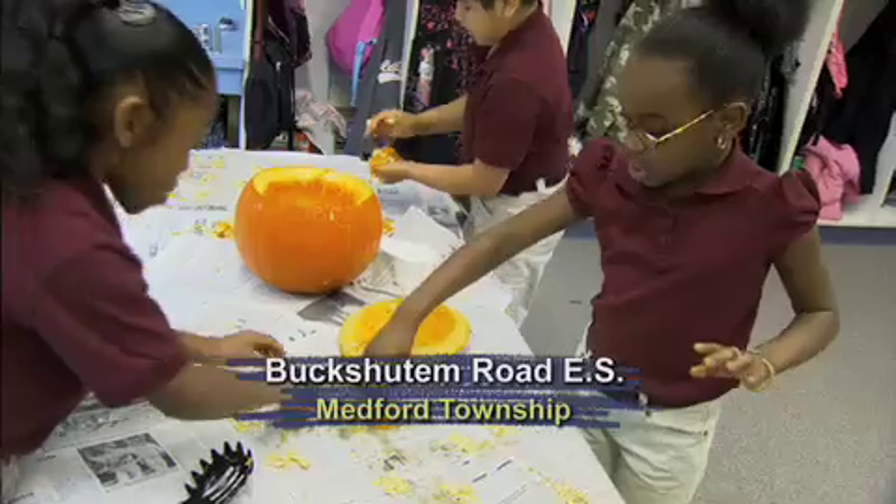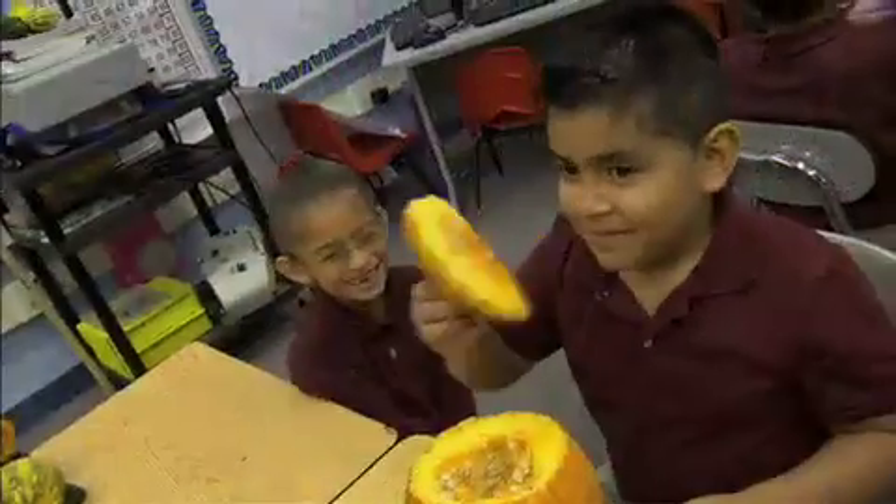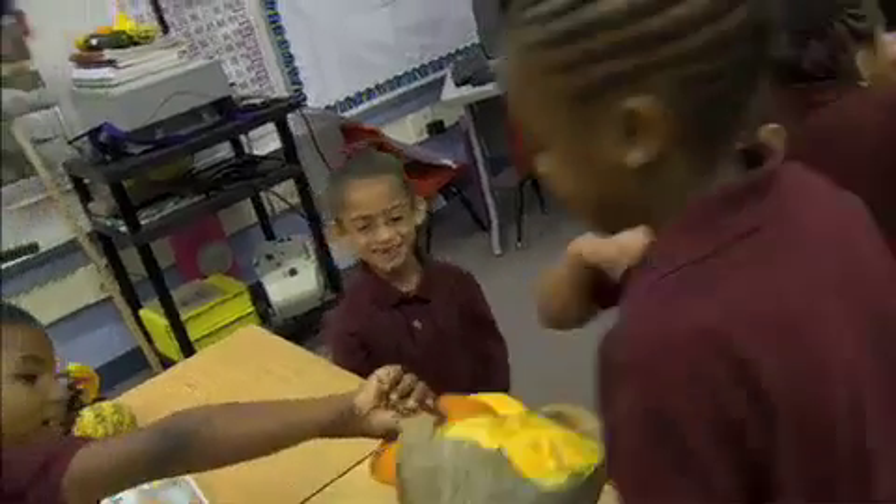Caleb is describing the types of pumpkins he saw here at Buckshutton Road Elementary, noting they're all different shapes and sizes, different colors, and some you can't really eat. The second grade spent the whole day learning about this amazing fruit.